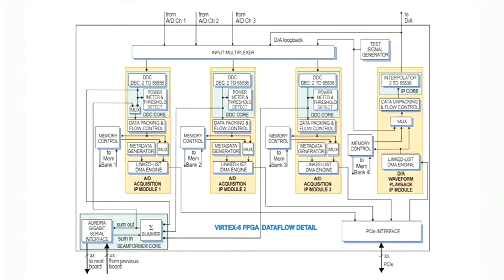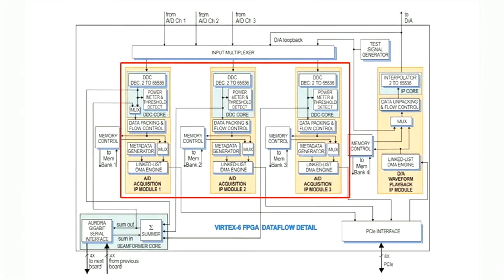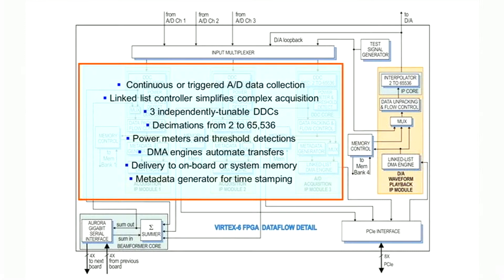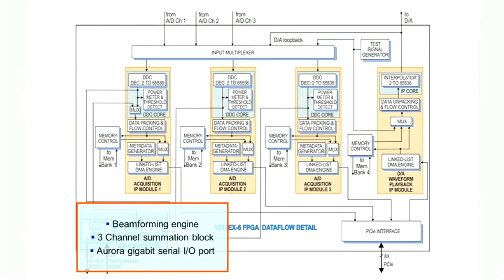Inside the FPGA, we have three identical acquisition engines, each with a multibandwidth DDC decimating from 2 to 65,536, along with a hardware power meter and a threshold detector. The A2D data or the DDC data can be gated or triggered and then sent to onboard memory. The metadata generator timestamps and identifies each data block, and each block is sent by a linked list DMA engine out to system memory across the PCI-E interface. A three-channel summation block supports onboard beamforming applications, and an Aurora gigabit serial interface propagates the sum across multiple boards.